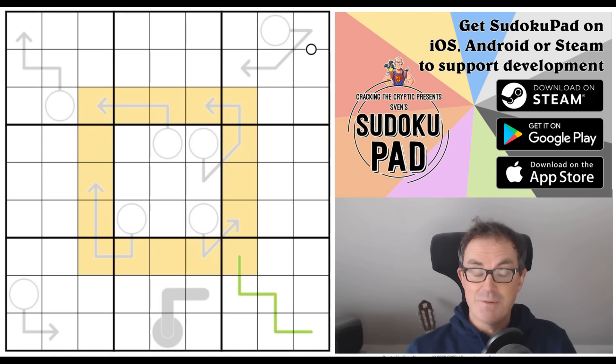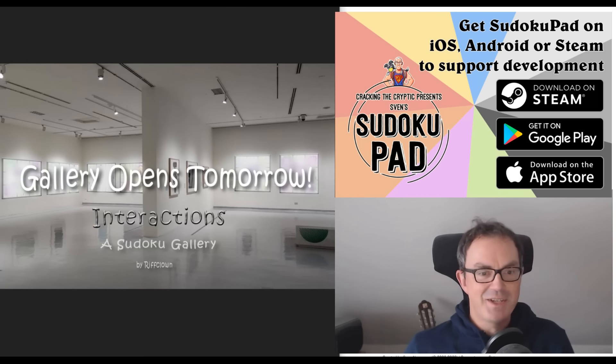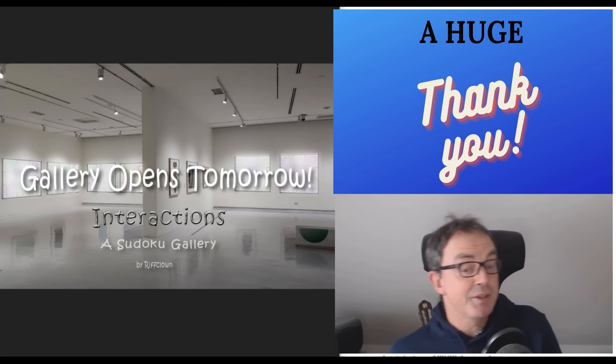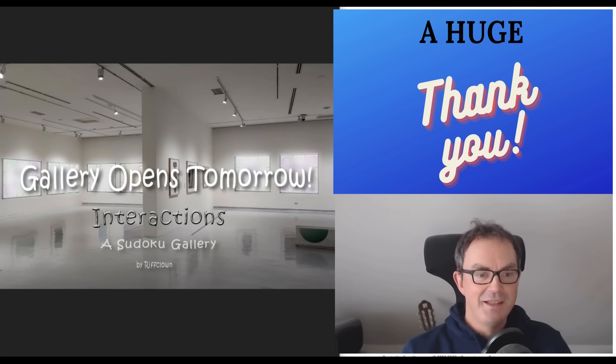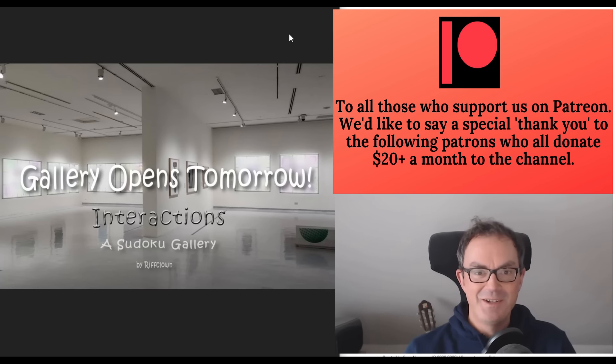The big news is that we have a new Patreon reward for you: the Sudoku gallery is opening tomorrow at 4pm UK time. So if you are a patron of the channel — and it's only a couple of bucks a month — prepare, it's coming out then. Riffclown has done an absolutely stellar job, as you'd always expect from such a brilliant constructor.